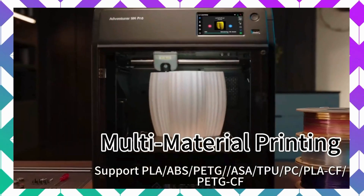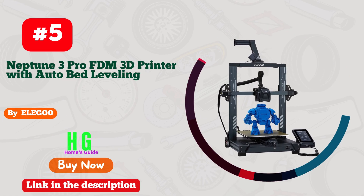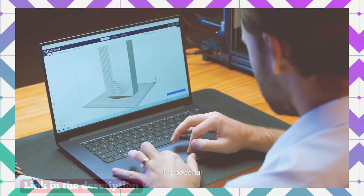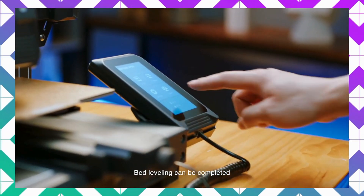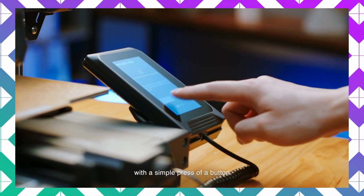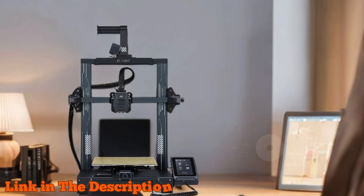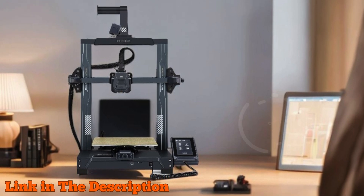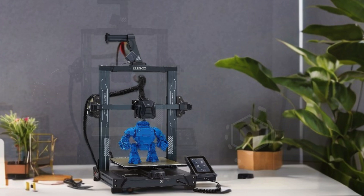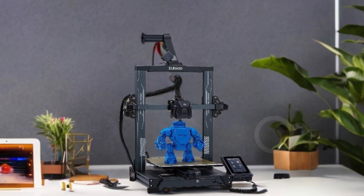Number five: the Elegoo Neptune 3 Pro FDM 3D printer offers an impressive 225 by 225 by 280 millimeters (8.85 by 8.85 by 11 inches) of printing size, making it perfect for various projects. Powered by an STM32 motherboard and silent stepper motors, this printer operates quietly at just 47 to 48 dB, ensuring a peaceful printing environment.